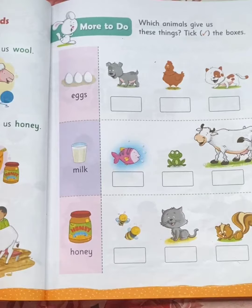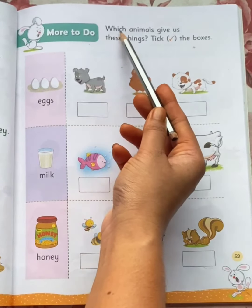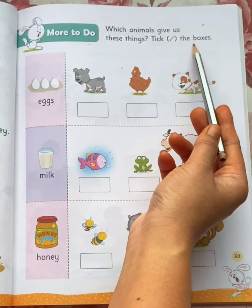Now come to page number 59. More to do. Which animals give us these things? Pick the boxes.